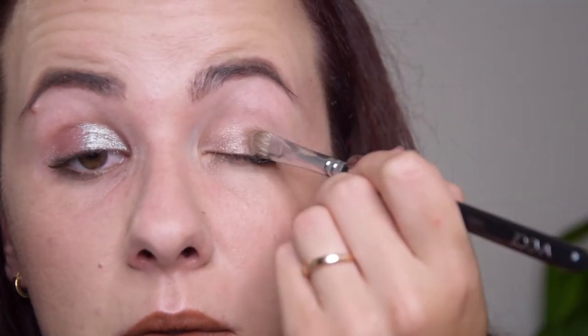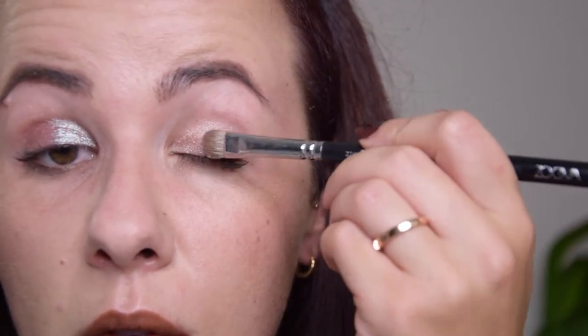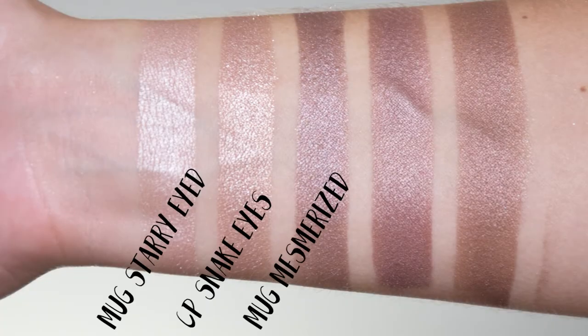The final two shades are what I call regular shimmers. The first is called Snake Eyes — a cool-toned sandy rose color, a beautiful neutral all over the lid, not particularly shiny, and very everyday appropriate. I compared it to Makeup Geek Starry Eyes and Makeup Geek Mesmerized, but Snake Eyes falls in between the two and has definitely less shine than the Makeup Geek foiled shadows.